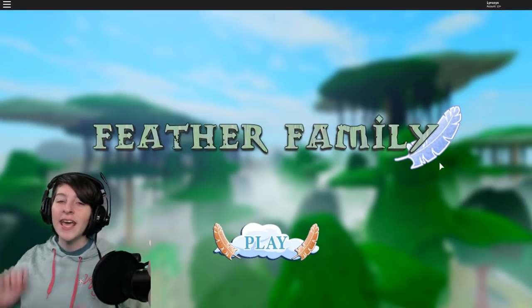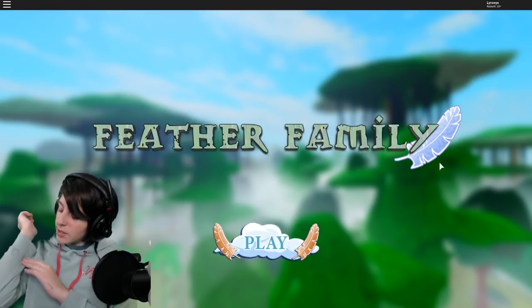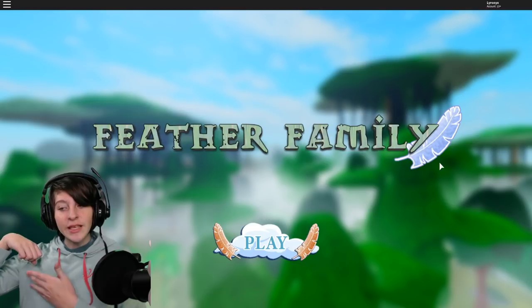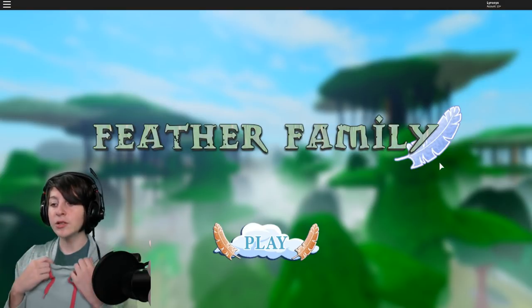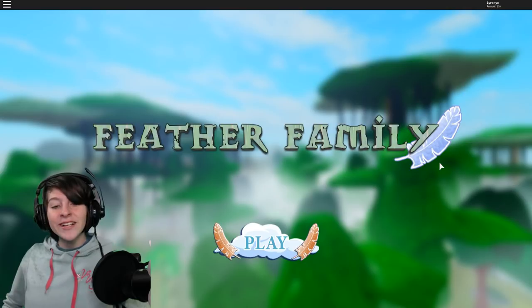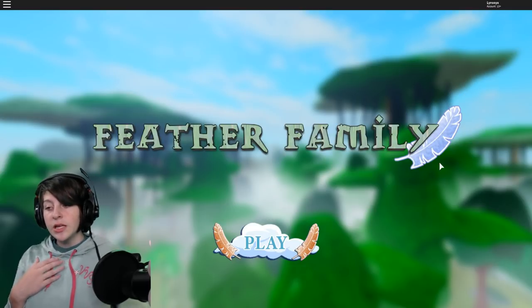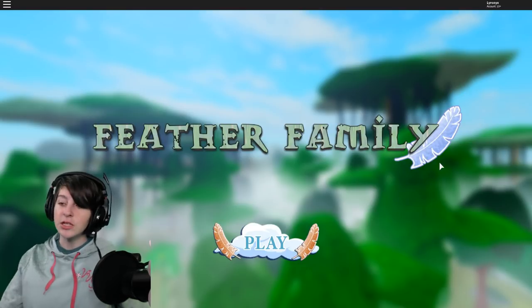Hey guys, it's Alex here and today we are making another brother family video. Before we start - I have this greenish, mintish green jacket but it's causing green screen issues, making my hand glow and parts of me disappear. I also have a shirt that's kind of greenish-bluish. The jacket is actually a Vanellope Von Schweetz jacket from Wreck-It Ralph - I really like it.